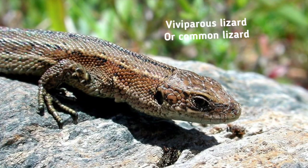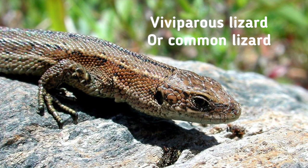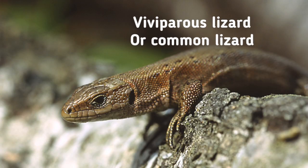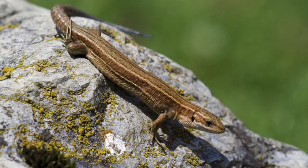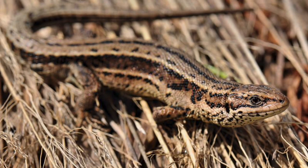Number one: the viviparous or common lizard. The viviparous lizard is a Eurasian lizard and lives farther north than any other species of non-marine reptile. It is named for the fact that it is viviparous, meaning it does not only lay eggs but also gives birth to live young.